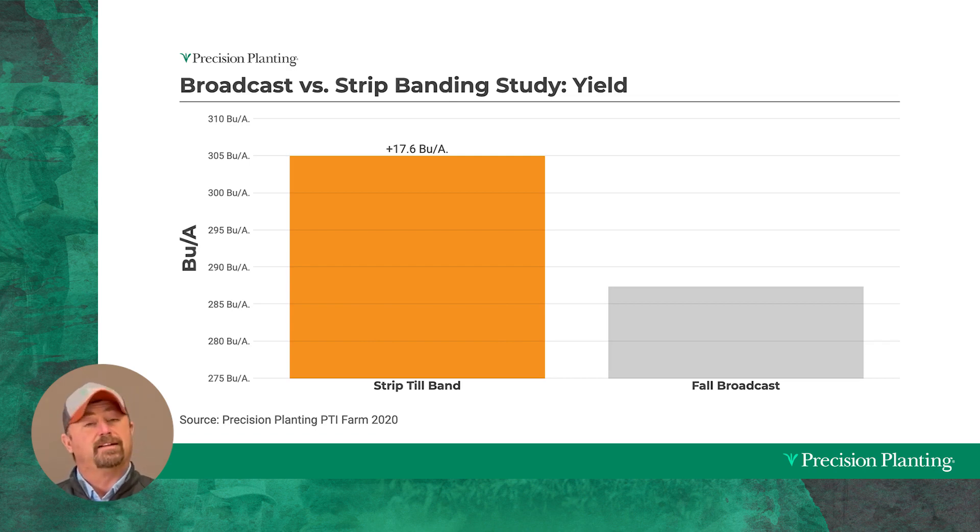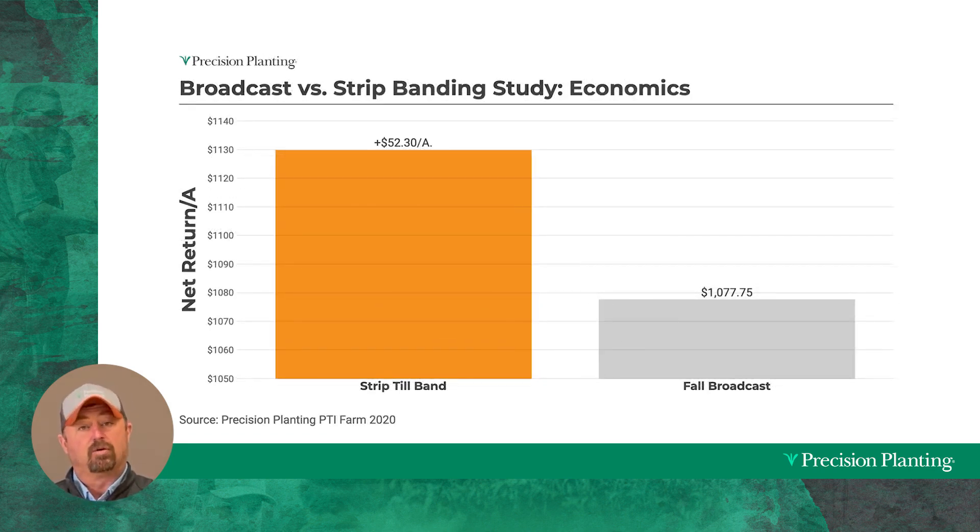In 2020, we picked up 17.6 bushel increases in corn from banding — placing that fertilizer right in a concentrated strip, right underneath the row. And when we take these yield advantages times the price of corn and less the cost of the system, we were picking up additional net revenue of $52.30 an acre.